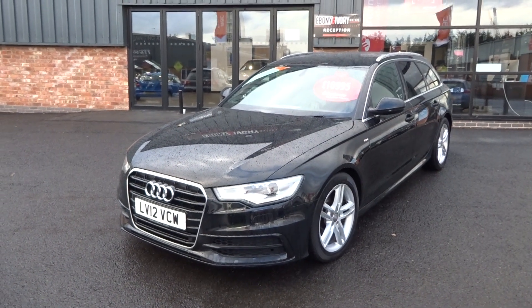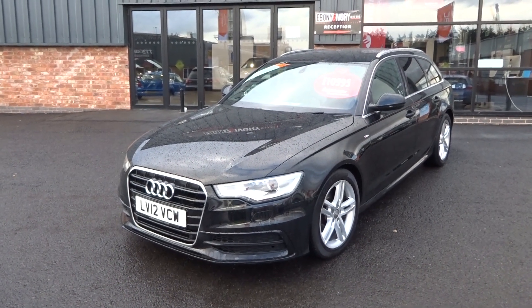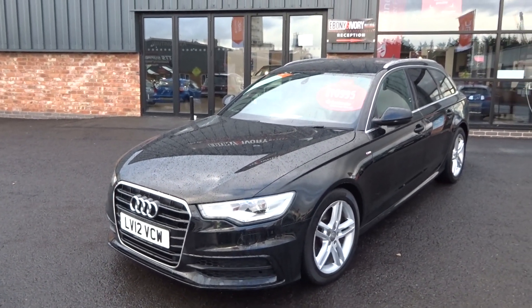Hi, good afternoon, I'm Ben from Ebony and Ivory Motors. Today I'm going to show you around this 2012 12-plate Audi A6 2 litre TDI S-Line automatic 5-door, finished off in what looks to be brilliant black.